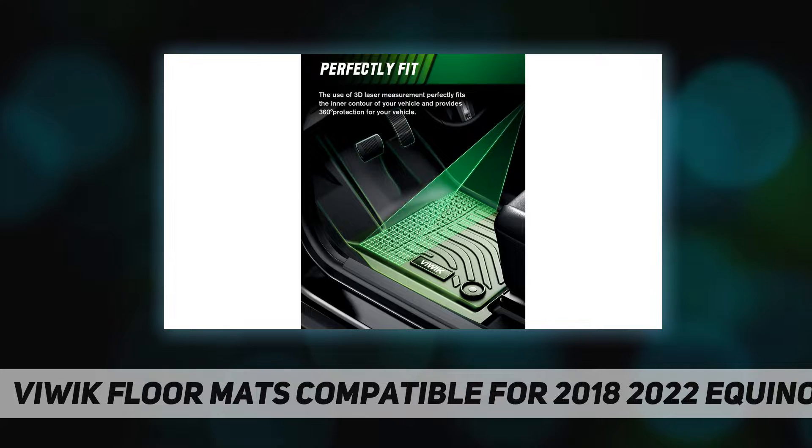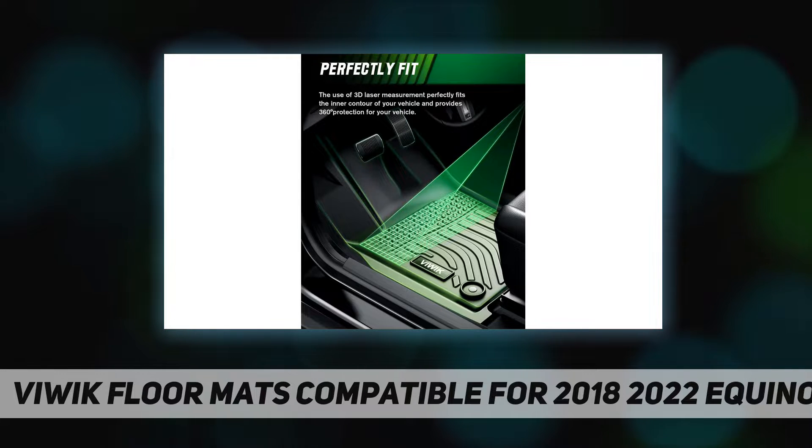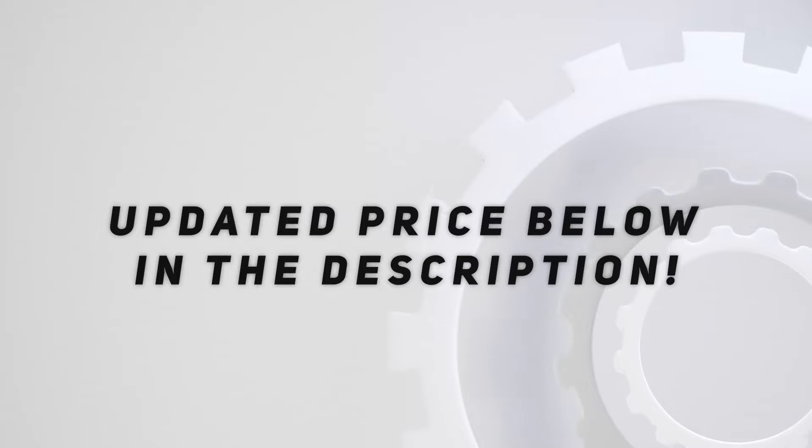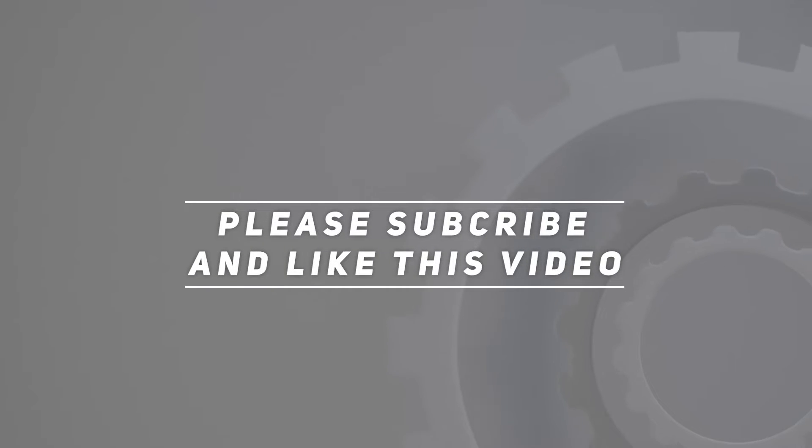Easy to clean and maintain — the textured skid-resistant surface is easily cleaned. Simply take them out from your vehicle and wipe them with a wet rag or spray them down with a hose to make them new again. Check out the video description for the updated price. Thank you for watching — please subscribe and hit the like button.